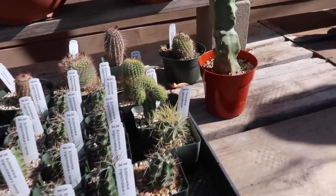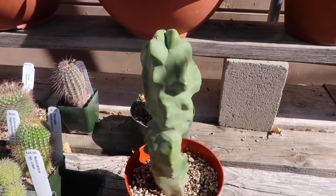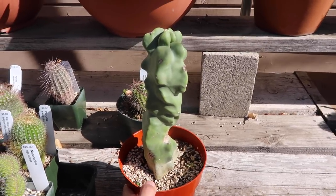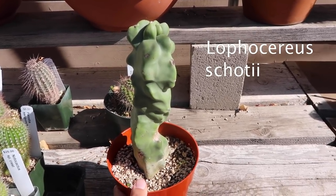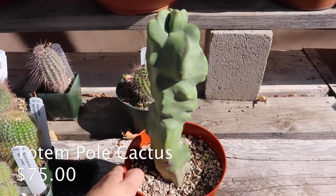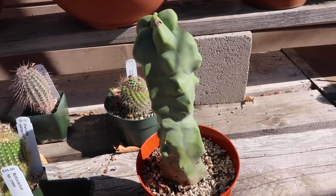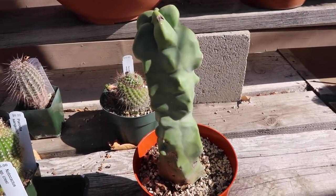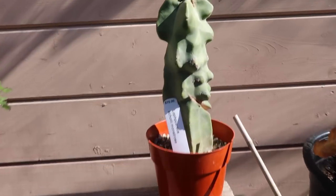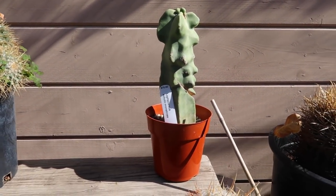This is the cactus that I've been wanting — if you watch a lot of my videos I've mentioned this many times. It's called a Lufseria shodii monstros, and this is $75. Isn't it so beautiful? It's just so lumpy and smooth and it has no spines. I just love it so much. There's another one over here — look at it, I love it, it's so cute!